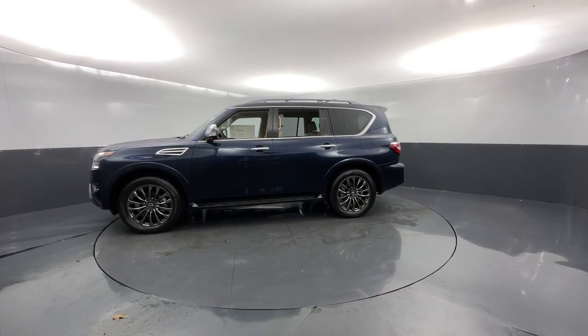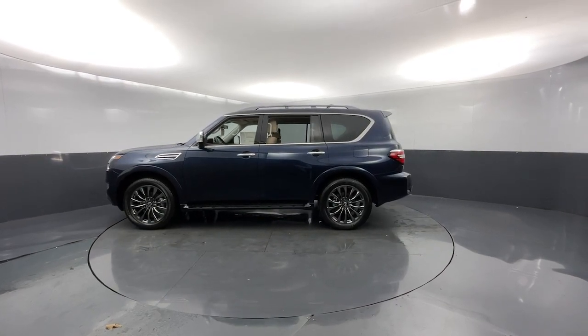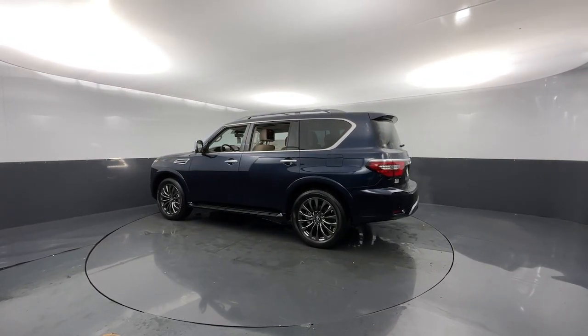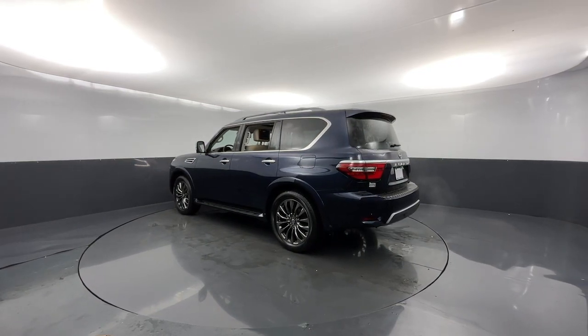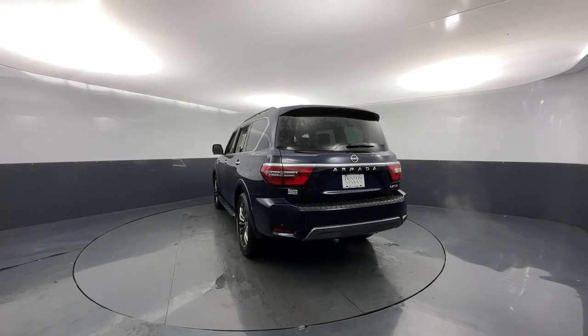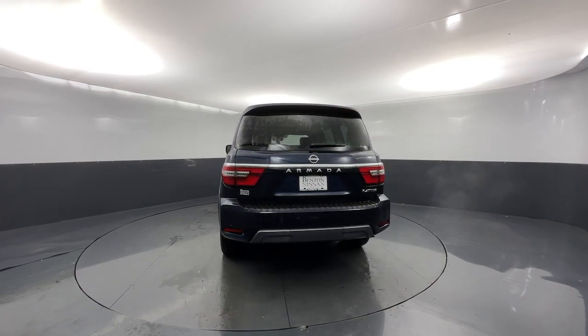These are just some of the great options this vehicle comes with: navigation system, sun moonroof, keyless entry, heated mirrors, fog lamps, power passenger seat, power liftgate, heated rear seat, satellite radio, premium sound system.